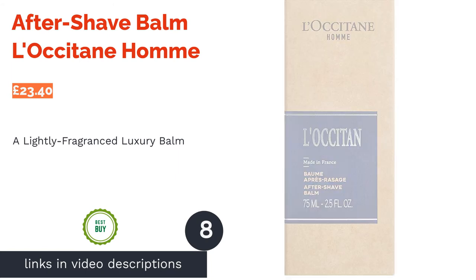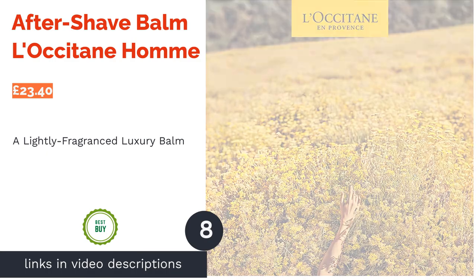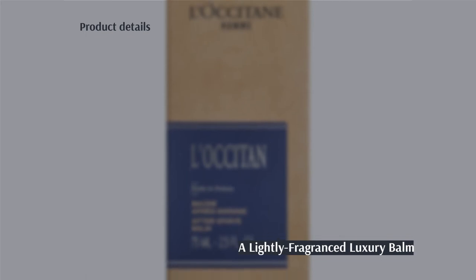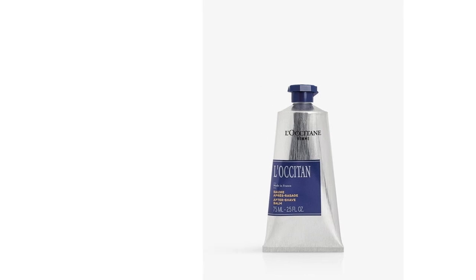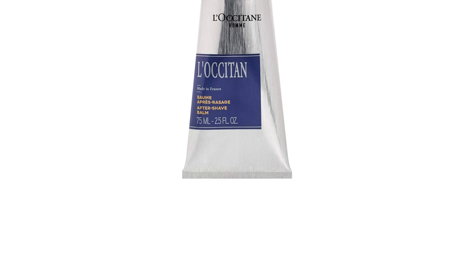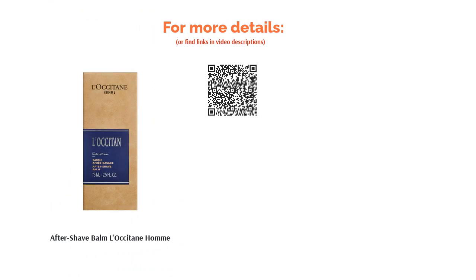The next product in our list is Aftershave Balm by L'Occitane Homme. Here's a bit of French skincare for your grooming regime. If you would like to treat yourself to a more luxurious product, this may be one for you. Lightly fragranced with a herbal aroma of lavender and eucalyptus, it has a creamy texture that melts readily into the skin to avoid any unnecessary discomfort from rubbing and scrubbing. Although it does contain a little alcohol, it mainly relies on birch sap as its primary antibacterial and anti-inflammatory ingredient.